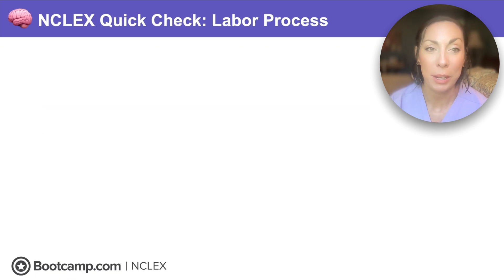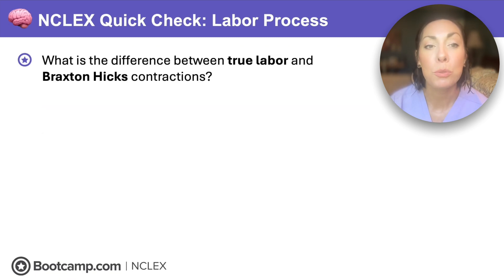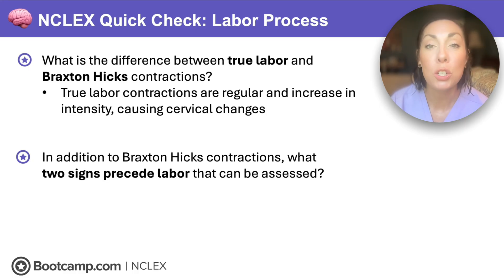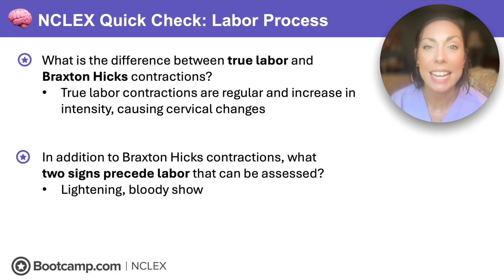Time for our first NCLEX quick check. What is the difference between true labor and Braxton Hicks contractions? True labor causes contractions that are regular, increase in intensity, and cause cervical changes. Braxton Hicks contractions are irregular and do not cause any cervical changes. What two signs precede labor? That's lightning — the fetal head dropping lower into the pelvis — and bloody show, that pinkish-brown tinged discharge that happens as the cervix softens.